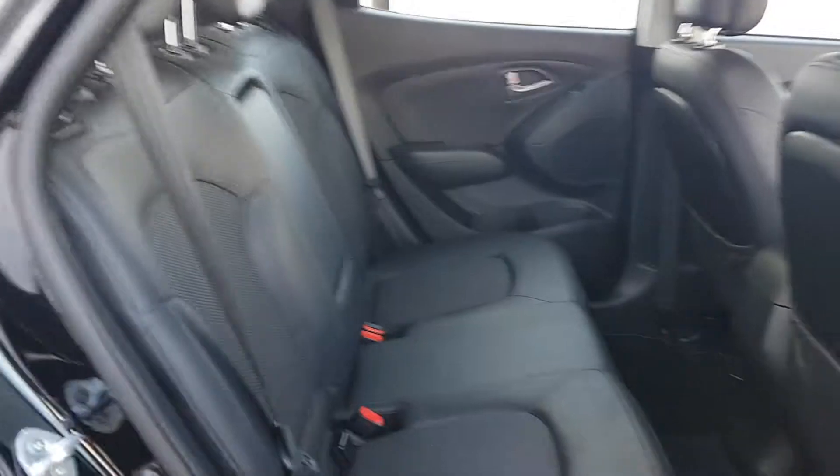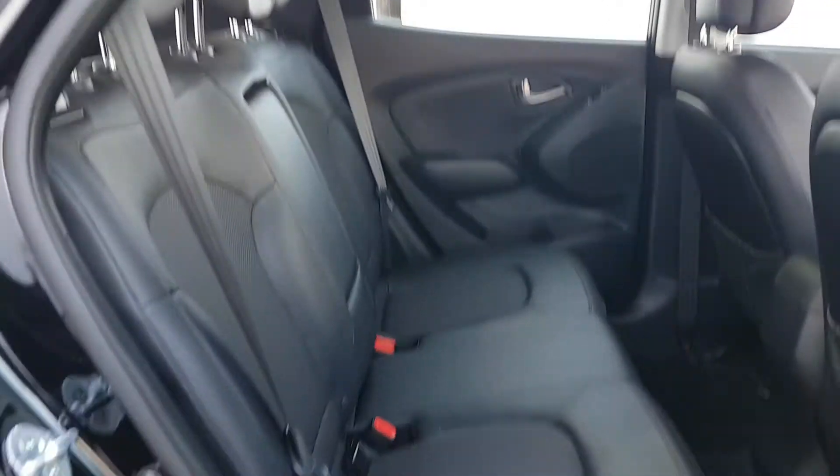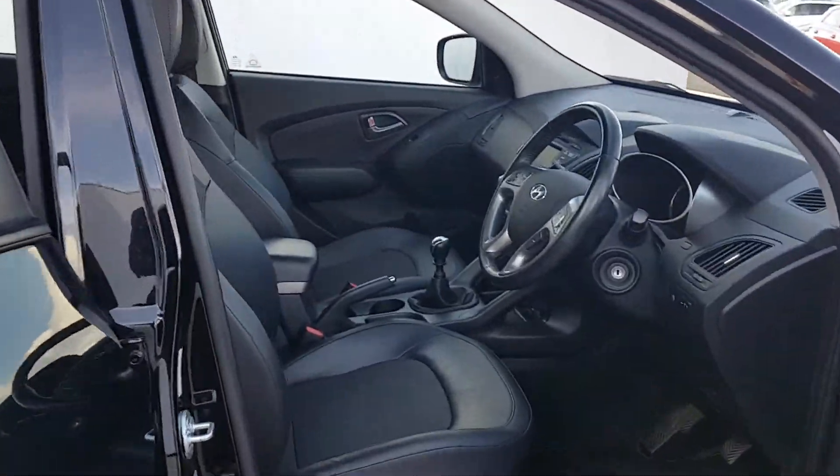In the back, again fantastic boot space, fantastic legroom, also a part leather interior, lots of space for a family in the back there. Rear heated seats is a massive selling point for the younger ones.